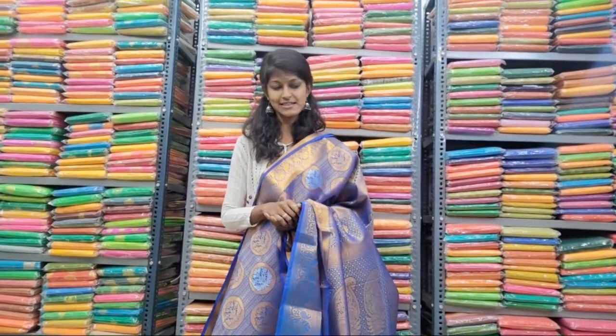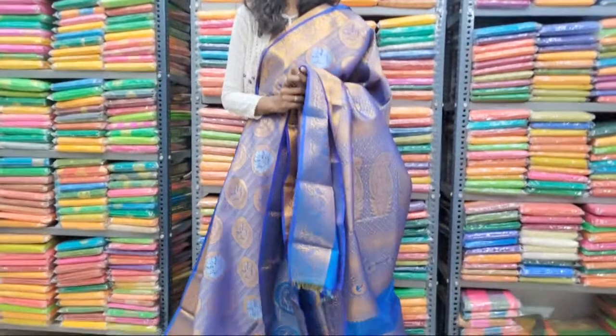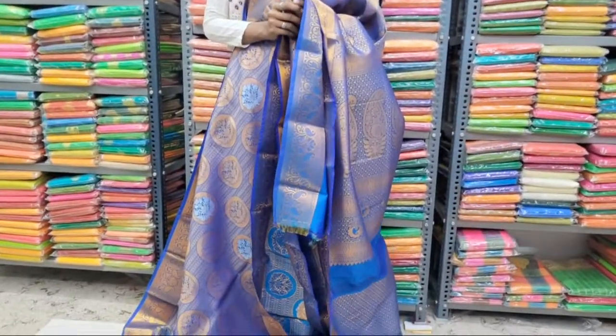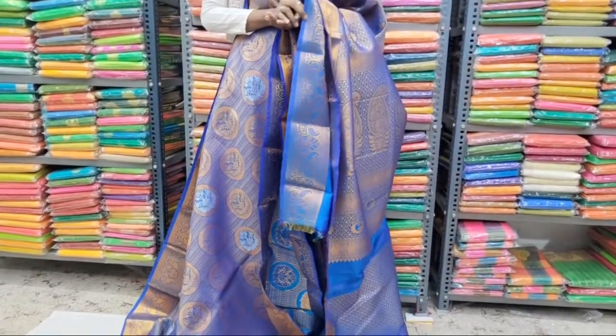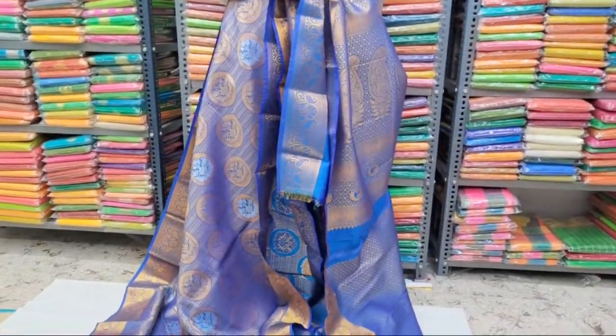All the saris are available on our website also. You can also buy through our website. If you are not able to pay on Google Pay, you can also directly buy through cash on delivery option. Within India, you have cash on delivery option also.